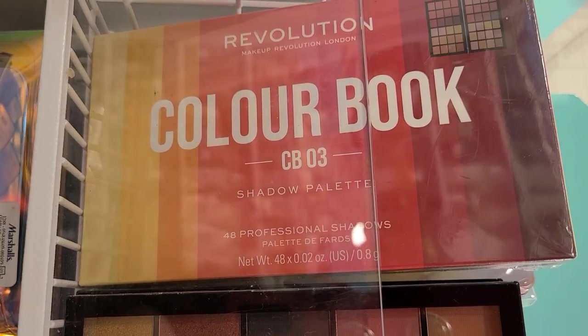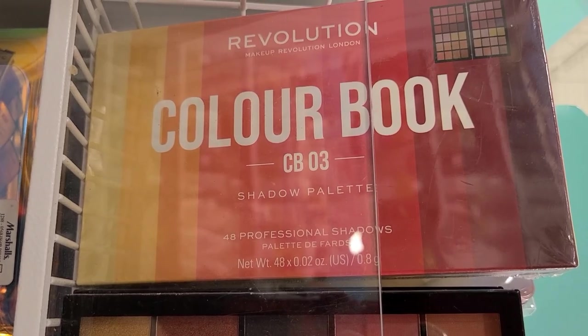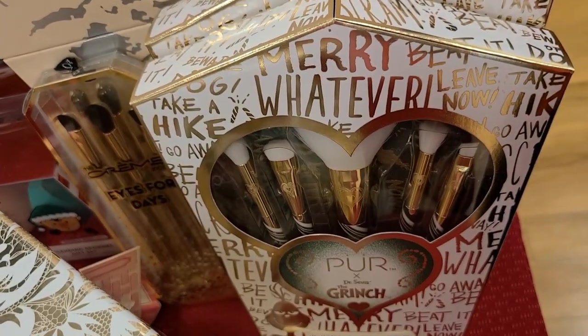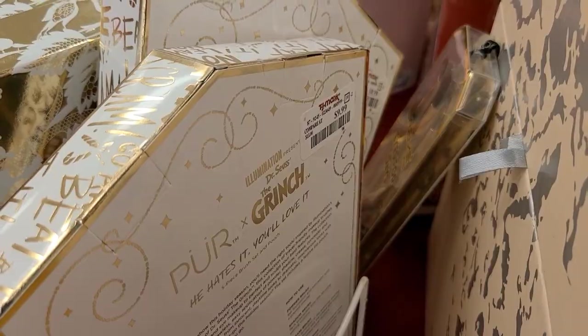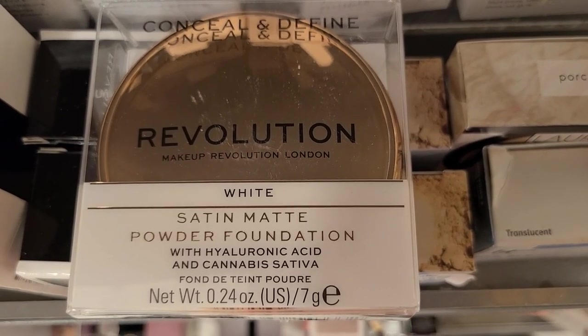They have a bunch of Revolution Makeup this time — the Revolution Color Book CB03 Shadow Palette, a giant palette, going for only $6.99 at Marshalls. They also have a beautiful five-brush set from Pure with a brush bag included for only $9.99.